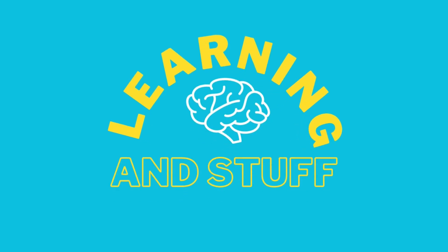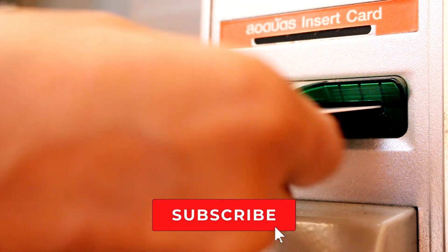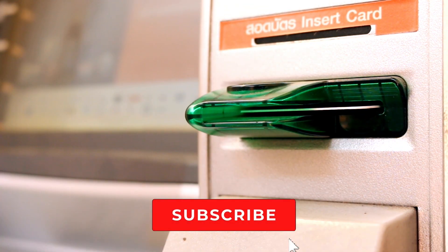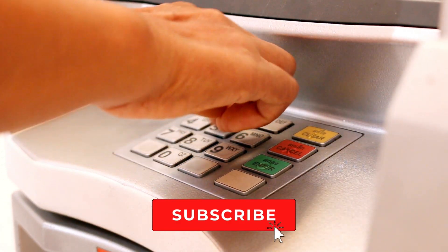Hello everyone and welcome back to the channel. Today we're discussing a topic that affects all of us: banking. Have you ever wondered how banks make money? You're in the right place because that's exactly what we're going to be exploring in today's video. If you enjoy this content, please feel free to like the video and subscribe to the channel. Now let's get into it.